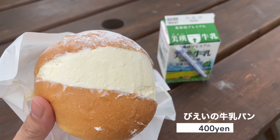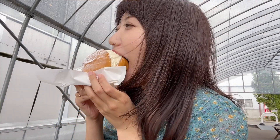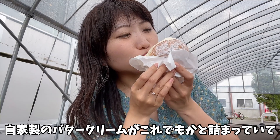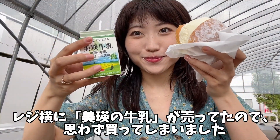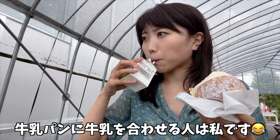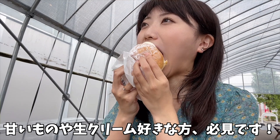続いては、隣に併設しているパン屋さんへ来ました。パンのメニューはこんな感じ。一番気になった、美英の牛乳パンを購入してみます。自家製のバタークリームがこれでもかと詰まっていて、もはやパンではなく、スイーツの領域ですね。レジ横に美英の牛乳が売っていたので思わず買ってしまいました。牛乳パンに牛乳を合わせる人は私です。パンもふかふかで、小麦のいい香り。甘いものや生クリーム好きな方、必見ですよ。